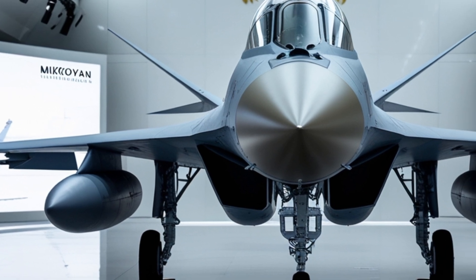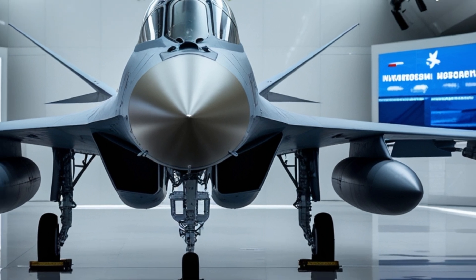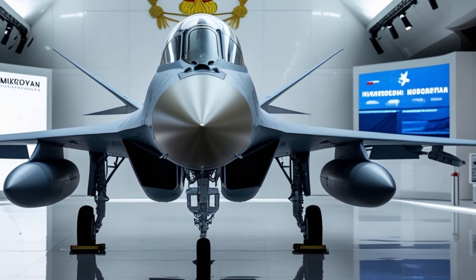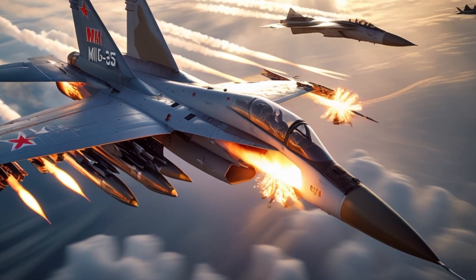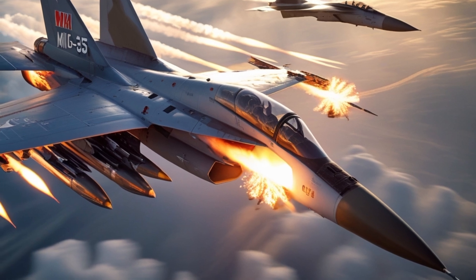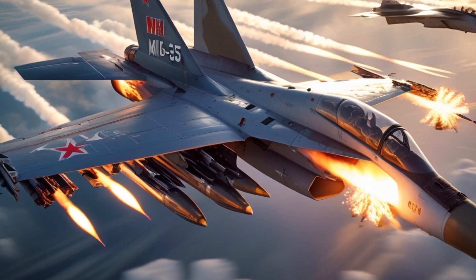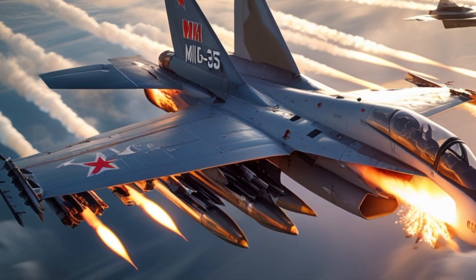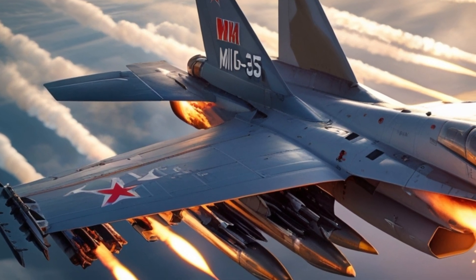Today we're taking you inside the world of Russian air dominance with one of its most advanced tactical aircraft, the 2025 Mikoyan MiG-35 fighter jet. Often called the evolution of the MiG-29, the MiG-35 is Russia's multirole response to the ever-changing dynamics of 21st-century air combat. It's fast, smart, and designed to be both deadly and affordable.